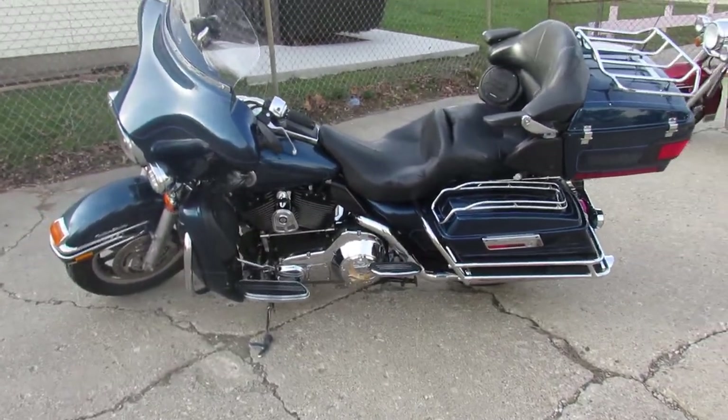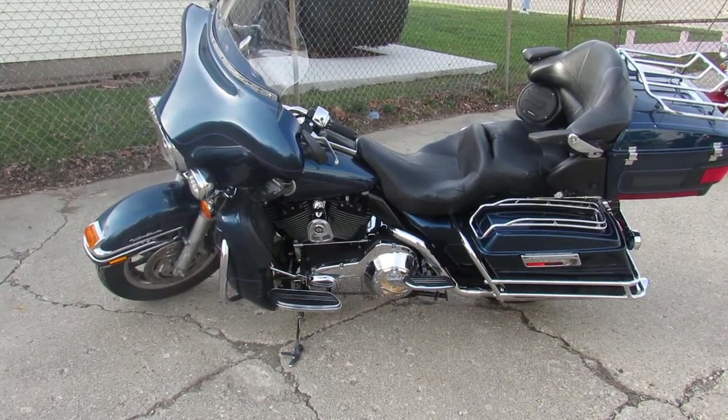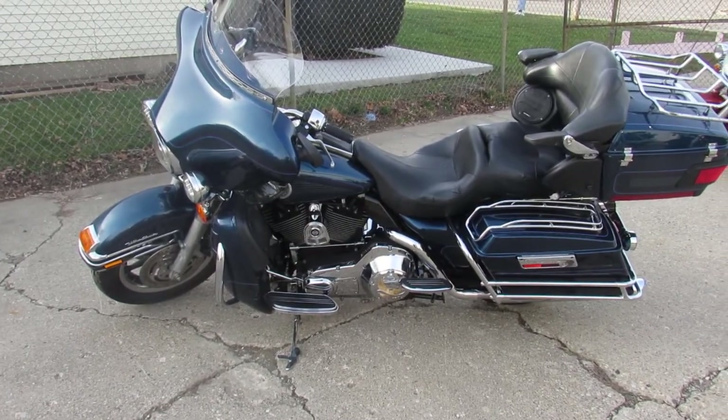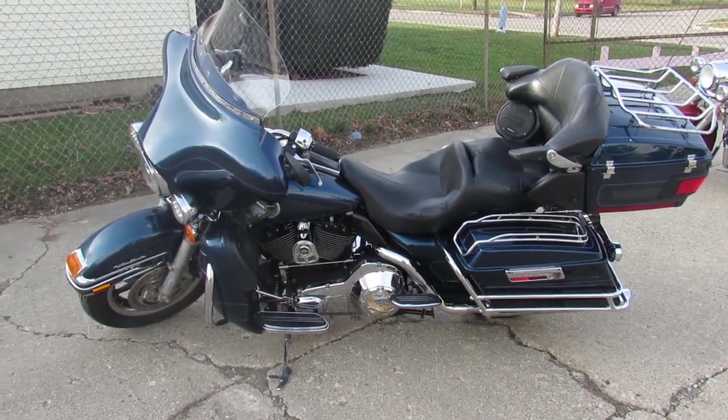Crank up the tunes, hit the open road. It's a great bike for the money. 2004 ultra classic — and this thing is fuel injected, so no messing around with the carburetors. Visit our website at approvedofpowersports.com.